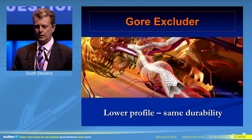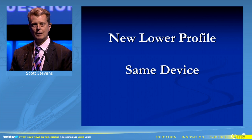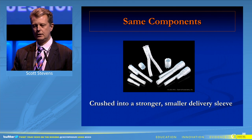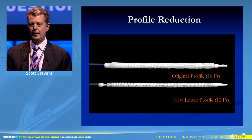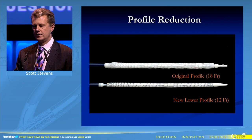The Gore Excluder achieves a lower profile and the same durability, and it does this by using the same device. It has the same components which are crushed into a stronger, smaller delivery sleeve. The original device at 18 French is now diminished down to 12 French — a 33 percent reduction — by a stronger, firmer crushing delivery sleeve.